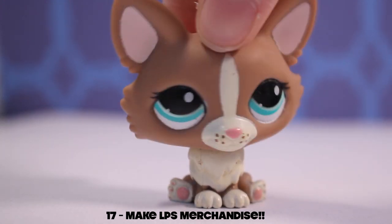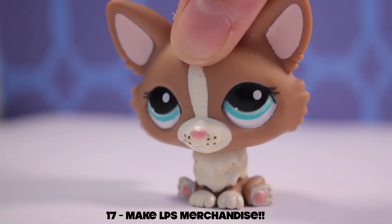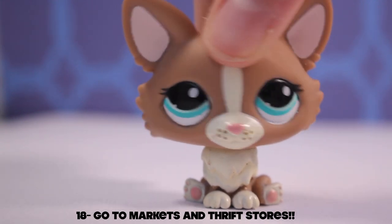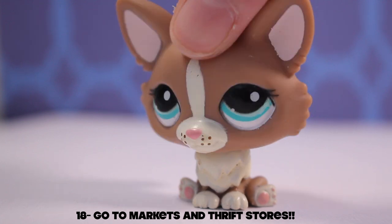Idea number fifteen: make back stories for your LPS mascots. Idea number sixteen: have a LPS fashion show. Idea number seventeen: make your own LPS merchandise — you can screen print, use a stencil, or just paint it on shirts, a coaster, or anything like that.